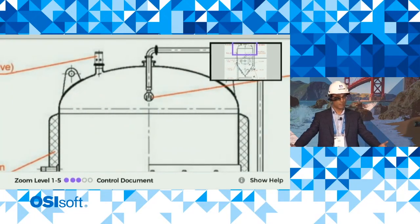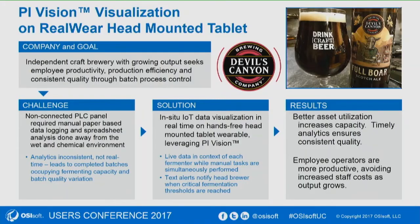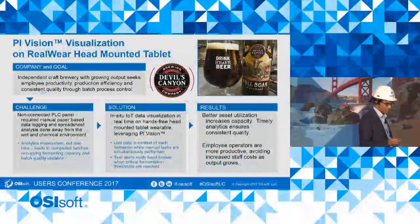Now I can do my task with my hands free — perhaps maintain this tank, perhaps change a fitting, do whatever I need to do. I hope you can see how visualization on industrial wearables can bring a new dimension to the data that we see in Pi Vision. Thank you.